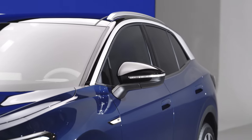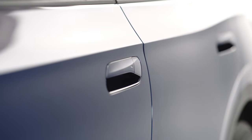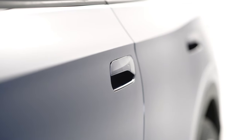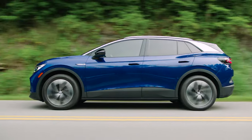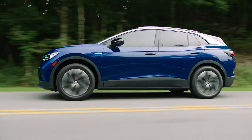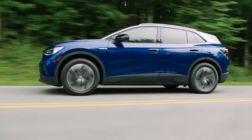Taking a page from the ID.3 hatchback, which won't come to the U.S. market, the ID.4 is based on the company's MEB platform, and it will compete with the Chevy Bolt, Hyundai Kona EV, and Kia Niro EV in the electric crossover segment.